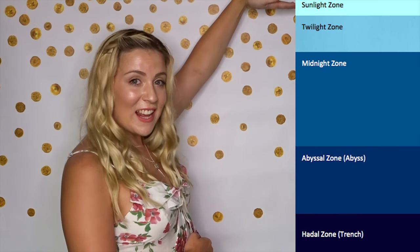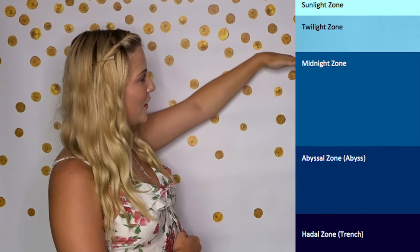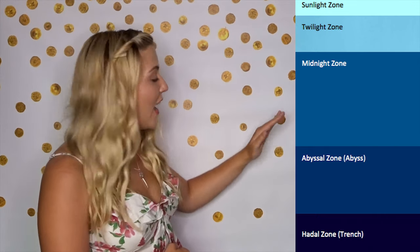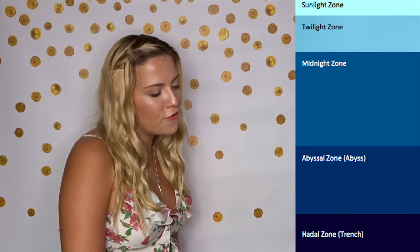Guys, we did it! We explored all five layers of the ocean, right from the sunlight zone all the way down to the trenches. But how much did you remember? We're going to play a little game to find out. I need you to take a deep breath and think about all of the animals we've spoken about so far. I'm going to name an animal and you're going to tell me what layer it lives in. So remember, I have the sunlight zone, the twilight zone, the midnight zone also known as the dark zone, the abyss, and of course the trenches.